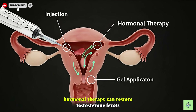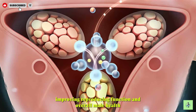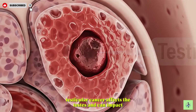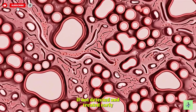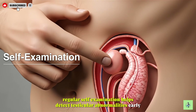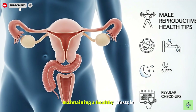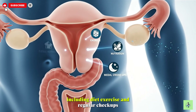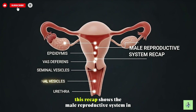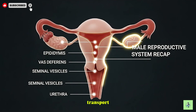Hormonal therapy can restore testosterone levels, improving reproductive function and overall male health. Testicular cancer affects the testes and can impact fertility if not detected and treated early. Regular self-examination helps detect testicular abnormalities early, improving chances of successful treatment. Maintaining a healthy lifestyle, including diet, exercise, and regular checkups, supports optimal male reproductive health.